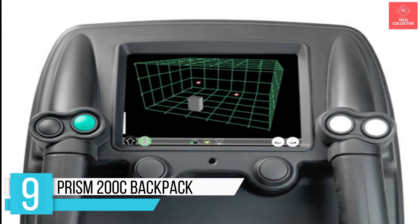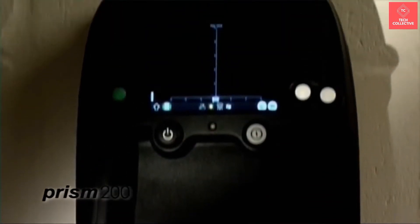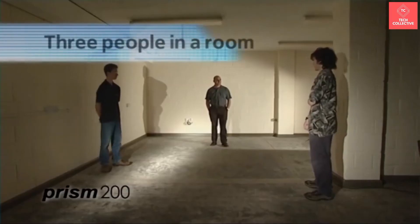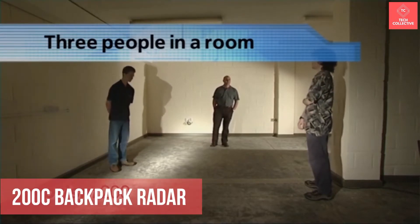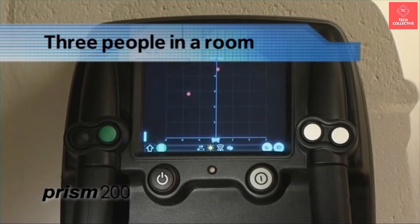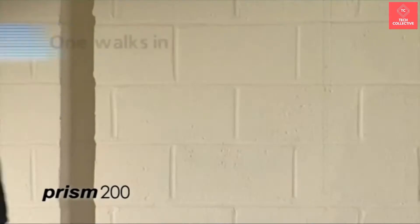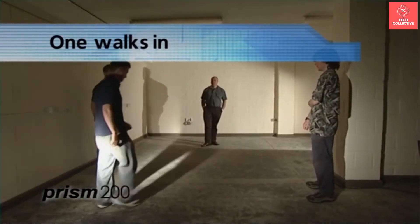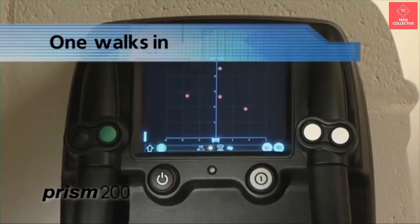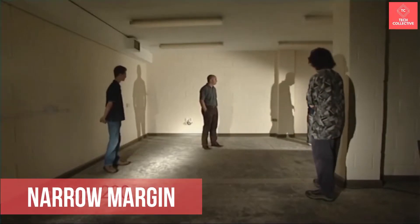Number 9 is the Prism 200C Backpack. If you're looking for a little surveillance and need a sneaky way to look through brick, block, wooden, or concrete walls, then the Prism 200C Backpack Radar could come in as a handy addition to your devices. Cambridge Consultants developed the portable Prism 200C radar device for use by law enforcement and military departments, developed for high-risk and hostile situations with minimal time and very narrow margin of error.